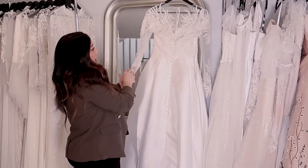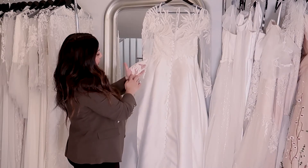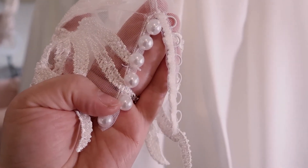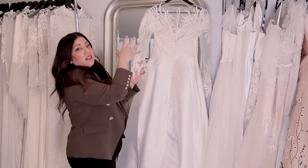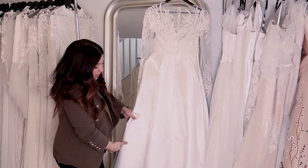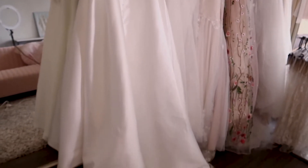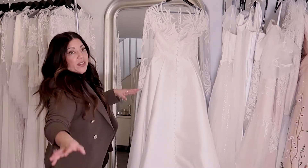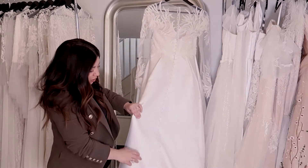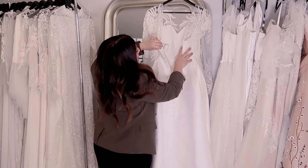This lace is absolutely gorgeous — we've done it throughout the dress and across the cuffs as well, so it's going to bleed right into the hands. We've closed it up with pearl buttons with loops to get a nice close fit on the arm. There's also a small train — about half a centimeter — which will give the client that little bit of length she's after. We'll do a bustle for her at the fitting.